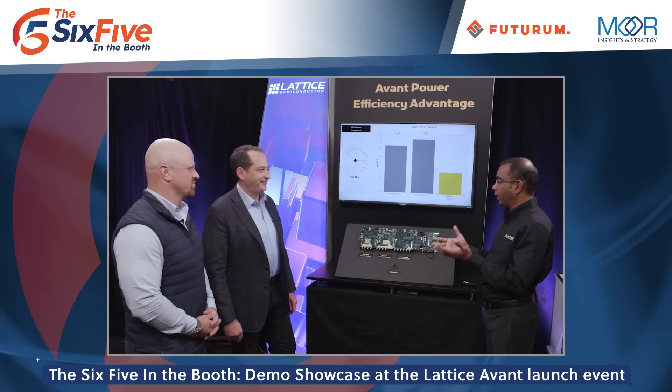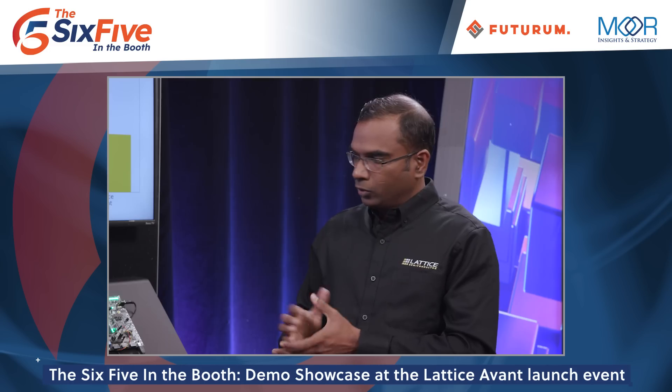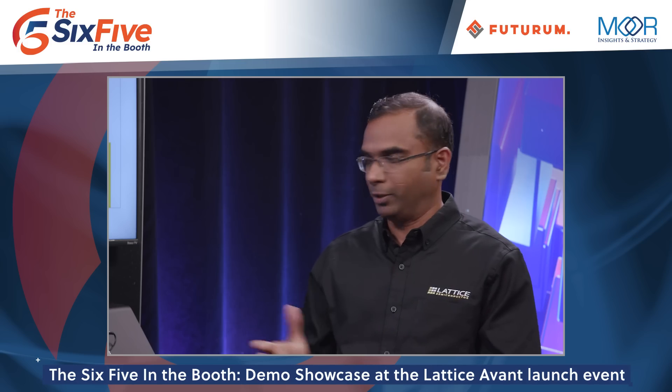A lot of these devices have to do a lot more computing than before but they have the same constraints in terms of form factor and power consumption, so they just cannot afford to have things like fans and heat sinks. There are some implementations where you can't put a fan in, and having spent time at a real product company — fan equals less reliability in the end. That definitely helps from that standpoint, and then there are battery-operated devices too, like industrial robots. Every milliwatt of power that you can save just helps extend the battery life longer.